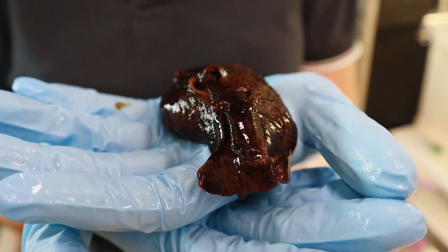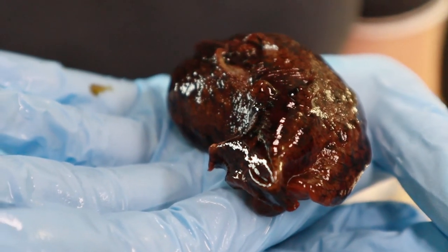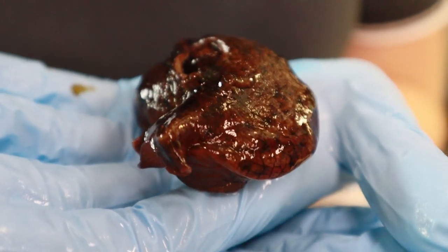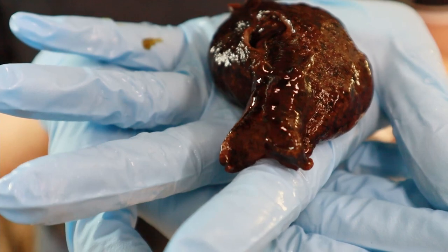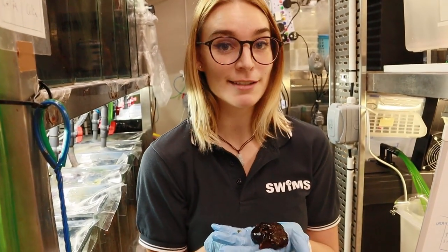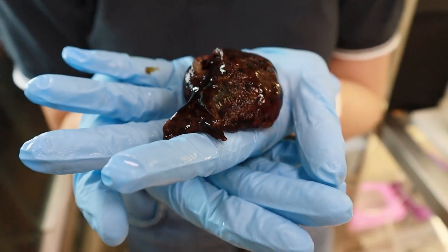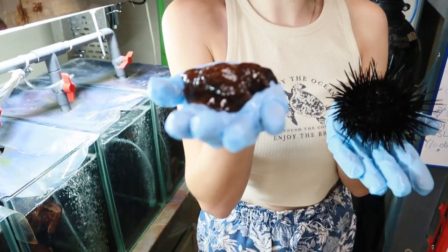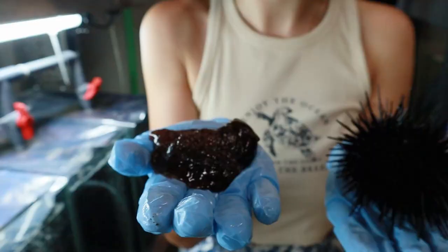They're usually found where the seaweed they like grows. Once they reach adulthood and sexual maturity you'll find them in groups of five, six, seven, up to ten — and that's how they mate, in groups. Sea hares are also hermaphrodites, meaning they're both male and female at the same time, so any other sea hare is a potential partner. When you're that slow, if you find somebody you just gotta stick with it. Can I hold one? So this is Jade's PhD study species.